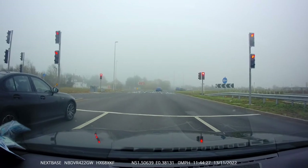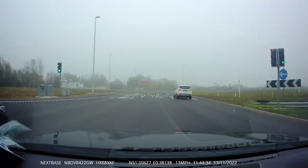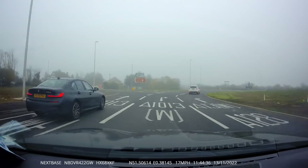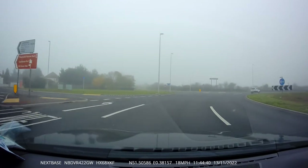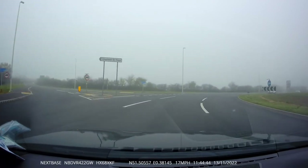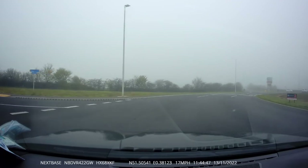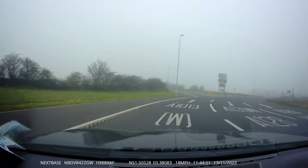This is exit number three — carry on going. This is exit number four. Check your left mirror, put on a left signal. Lovely — start moving to the left side. And this is exit number five.